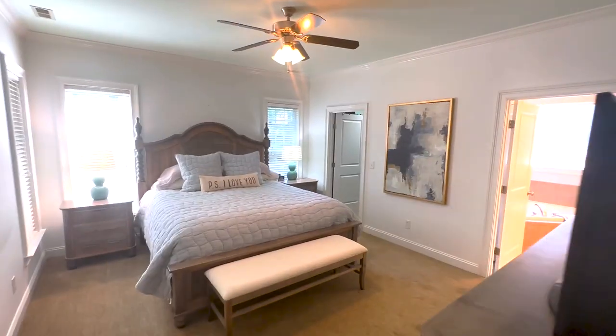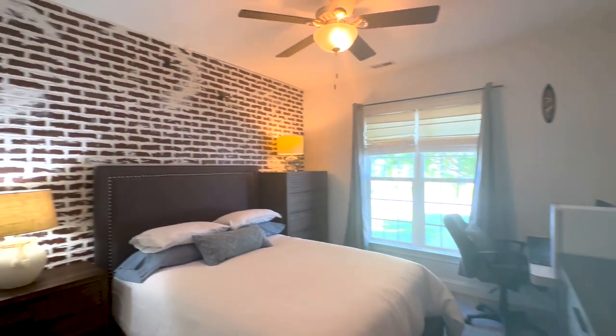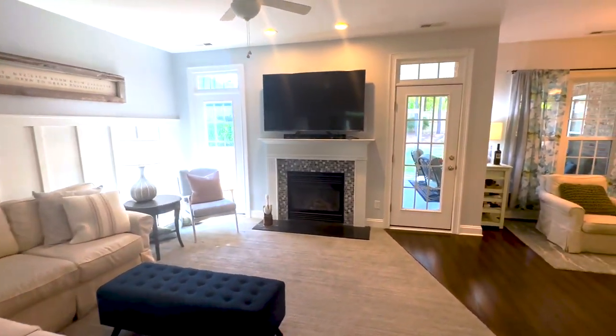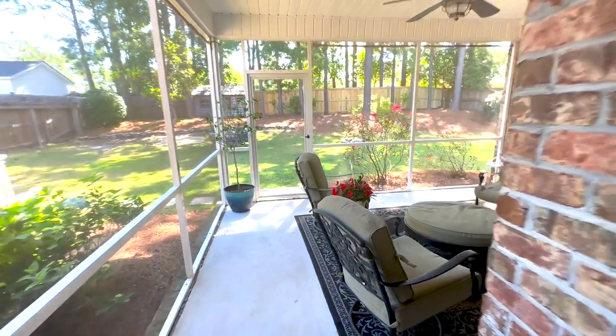This is a great patio home. We've got the primary bedroom down, two extra bedrooms, and then an open kitchen living. Really nice for a first-time home buyer or if you're retired to the area. We've got a bonus room with a full bath, which is great for guests or a home office.